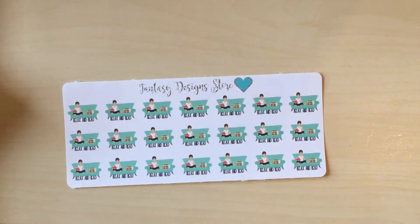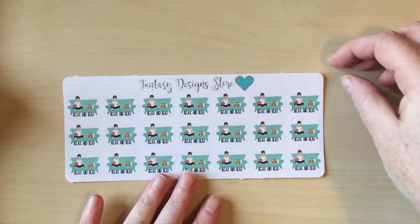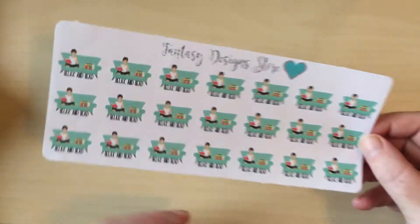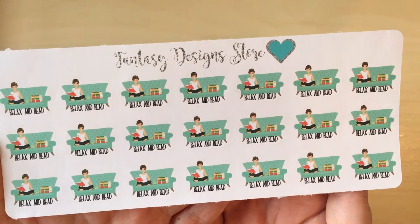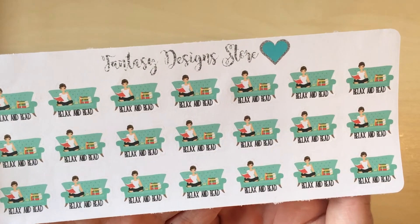Next from them I ordered relax and read stickers, because I do not spend enough time just chilling and reading anymore. I felt like I really needed them because I want to spend more time doing that. They're really cute — just somebody sitting on the couch with all their books. Love those.